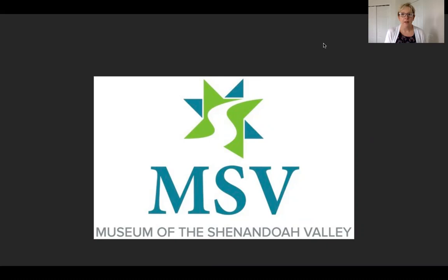Hi, I'm Mary Ladrick, Director of Education at the Museum of the Shenandoah Valley, and this is Take a Look Tuesday, where each week we take a look at another piece of art in the MSV collection.